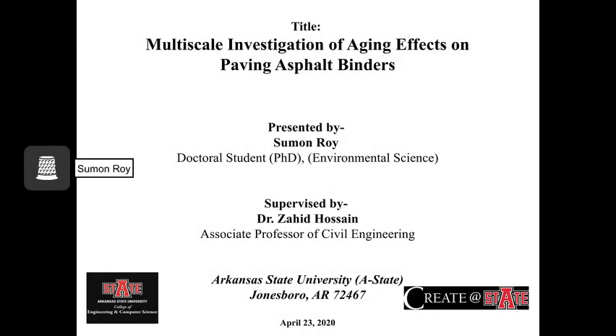Hello everyone, this is Shumun Roy, a doctoral student of the Environmental Science Program. Today I am going to present my poster on Multiscale Investigation of Aging Effects on Paving Asphalt Binders, which is supervised by Dr. Zahid Hussain, Associate Professor of Civil Engineering at ASTATE.